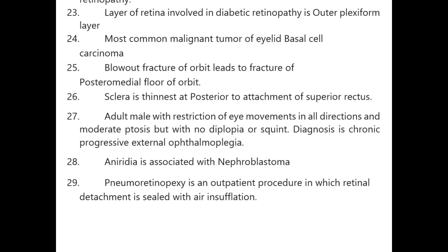Sclera is thinnest posterior to the attachment of the superior rectus muscle — this is important. Adult male with restriction of eye movements in all directions and moderate ptosis but no diplopia or squint: diagnosis is chronic progressive external ophthalmoplegia.